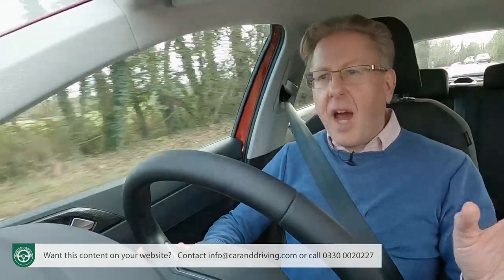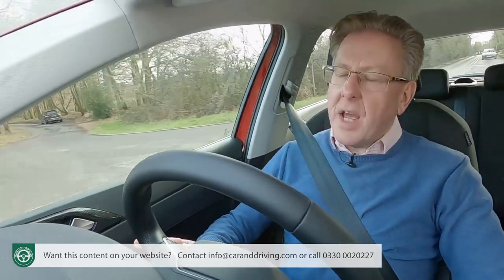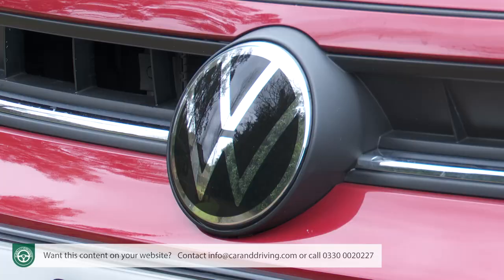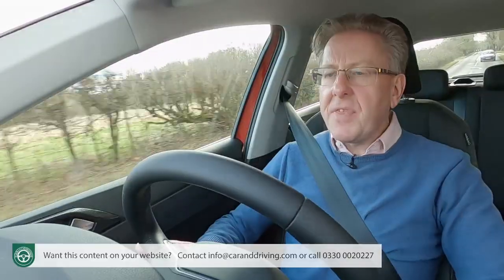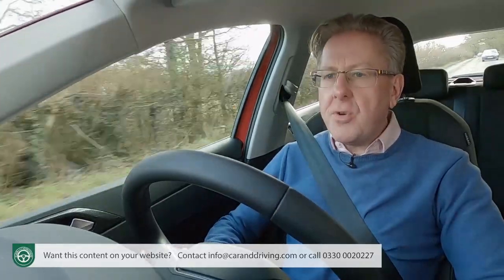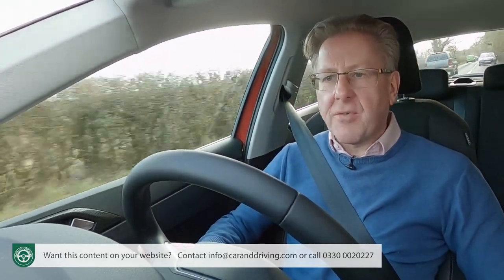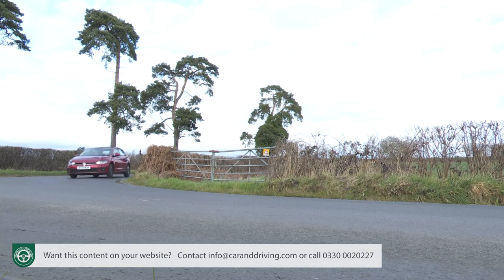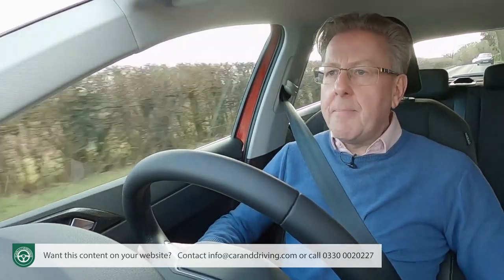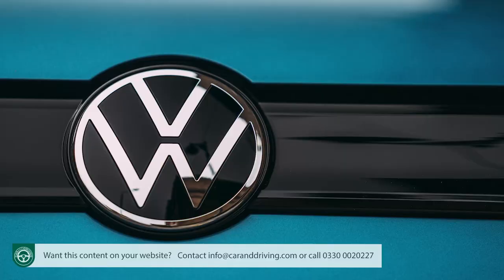Almost every car has its unique selling points. With this Polo, these lie in quality and comfort. Delightful damping has long been a traditional attribute in a Volkswagen supermini. Even the crudely platformed pre-2018-era Mark V Polo managed to cruise over potholes and tarmac tears quite adroitly. So it was no surprise to find this sixth-generation version blessed with a class-leadingly supple standard of ride, down to the much stiffer and more sophisticated MQB A0 underpinnings that all VW Group superminis now use.